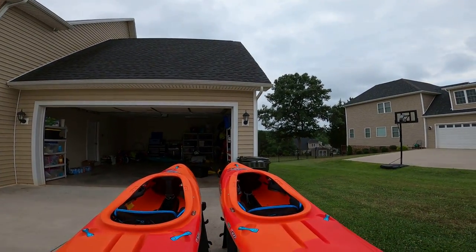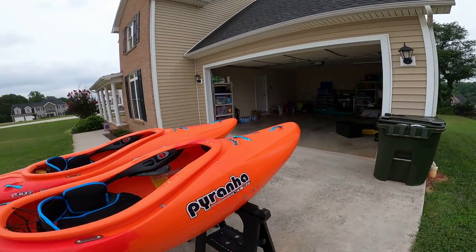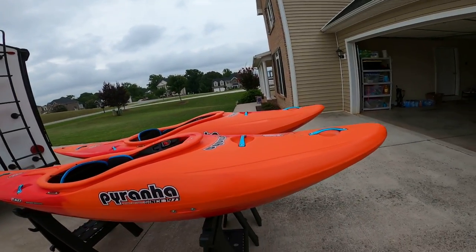Play-wise the small is definitely easier to get vertical. Surfing the medium feels a lot better — it's got a little more bow rocker and doesn't sub out as much in the front. Everything else is pretty much the same as far as outfitting and grab handles.